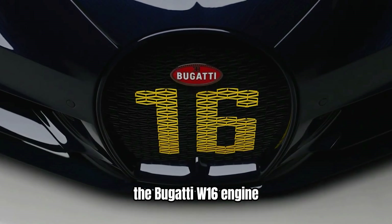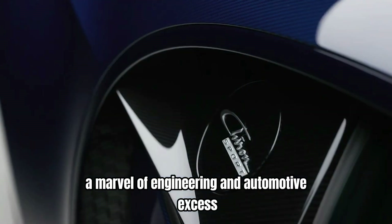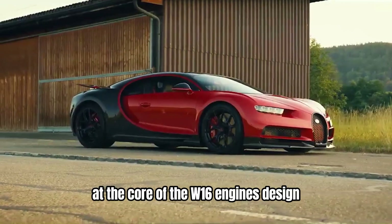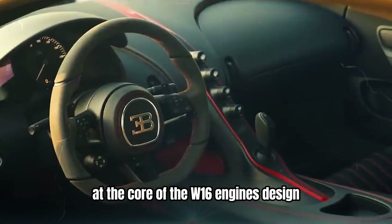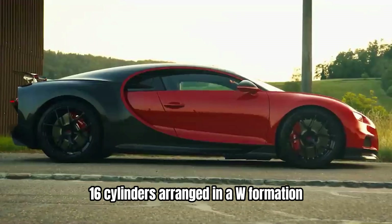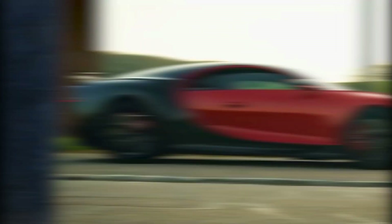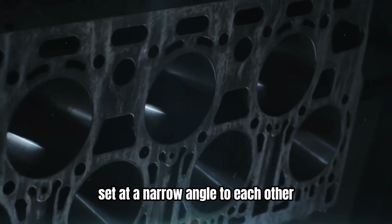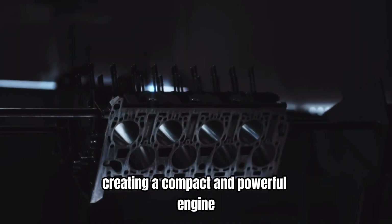The Bugatti W16 engine, a marvel of engineering and automotive excess, is nearing the end of its asphalt-scorching reign. At the core of the W16 engine's design is its unique configuration: 16 cylinders arranged in a W formation. This layout consists of two V8 engines set at a narrow angle to each other, creating a compact and powerful engine.